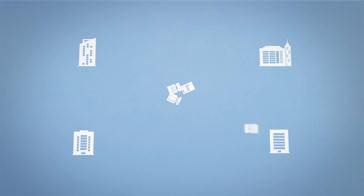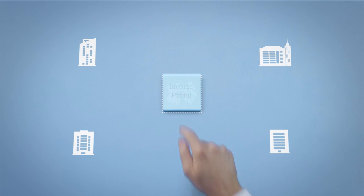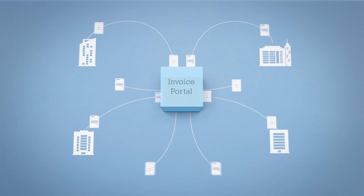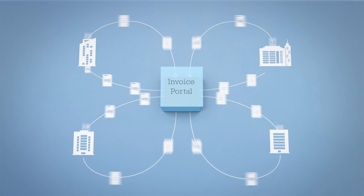Invoice Portal is an online community that connects buyers and suppliers and makes incorporating e-invoicing into accounts payable practices painless. Through the Invoice Portal, invoice data is sent and received in the preferred format of both buyers and suppliers, in a seamless automated process. Suppliers rest assured that their invoices are delivered instantly and have the ability to track invoice status, and buyers are able to process invoices more quickly and with less effort.